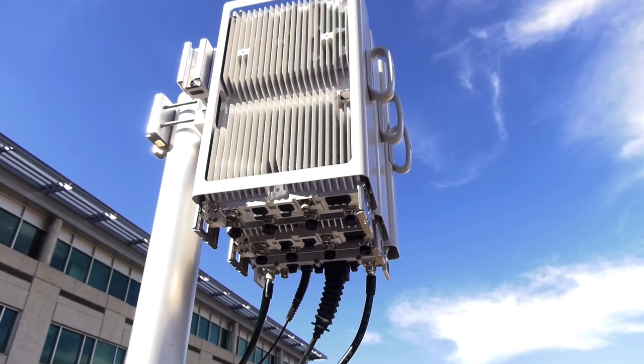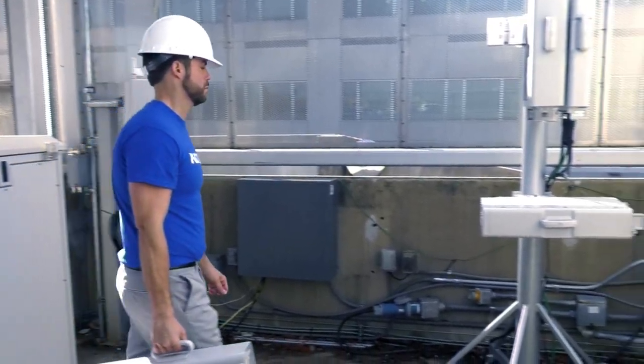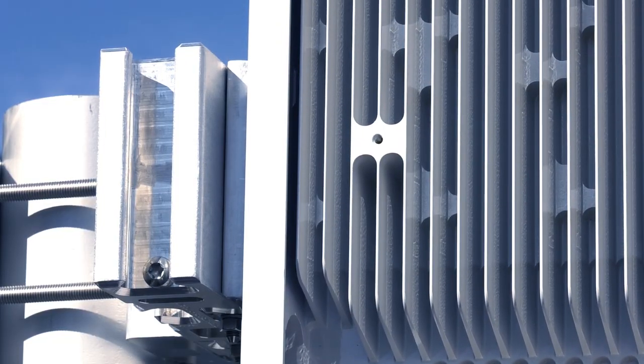Multi-band radios are also highly energy efficient — they consume up to 50% less power per radio than single-band radios. When it comes to installation, AirScale radios can be deployed rapidly. Carried easily by one person, they simply slide and lock into place.